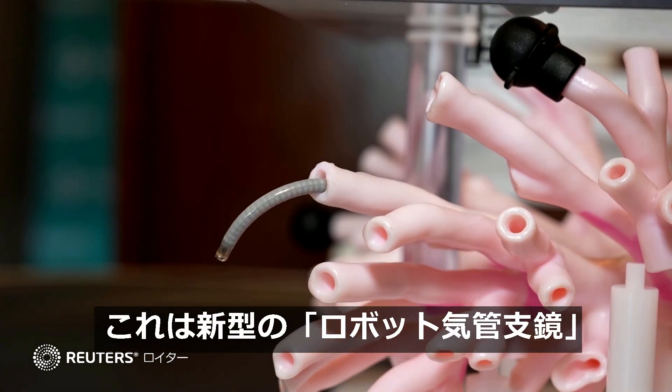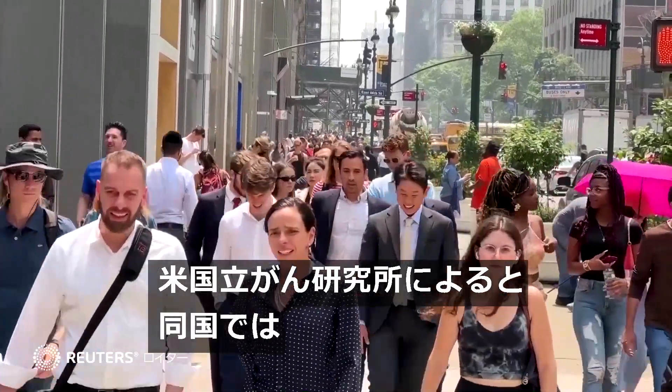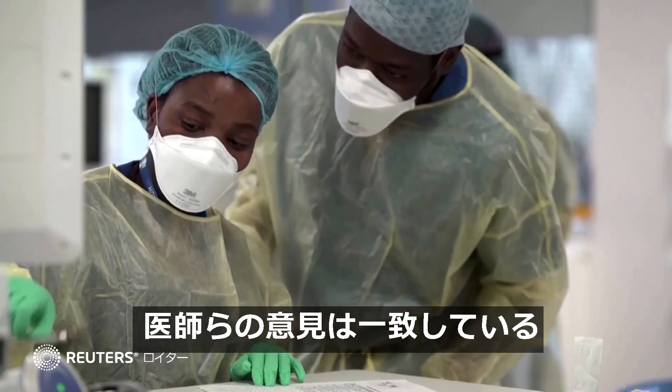Doctors hope this robot can help produce safer and more accurate lung cancer diagnoses. With 125,000 people in the U.S. dying each year of lung cancer, according to the National Cancer Institute, doctors agree that early detection can save lives.